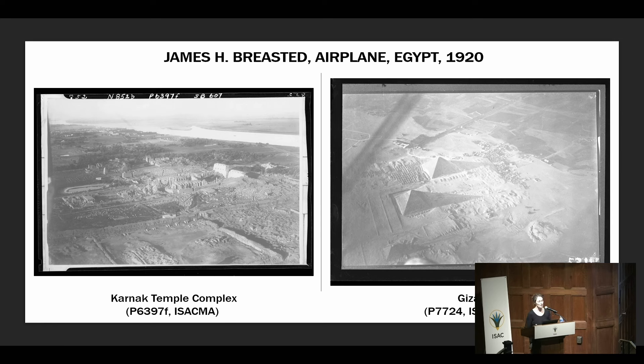Let's start with James Henry Breasted, who took the first aerial photographs for ISAC of Egyptian heritage in 1920 — only one year after he founded ISAC. This illustrates well that aerial photography is rooted in ISAC's history.